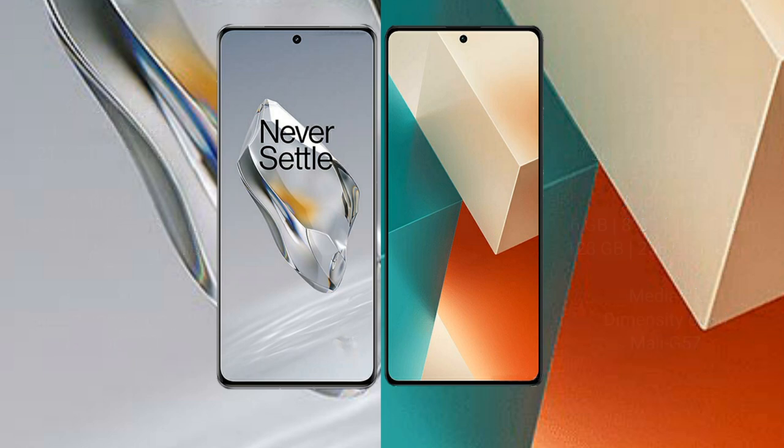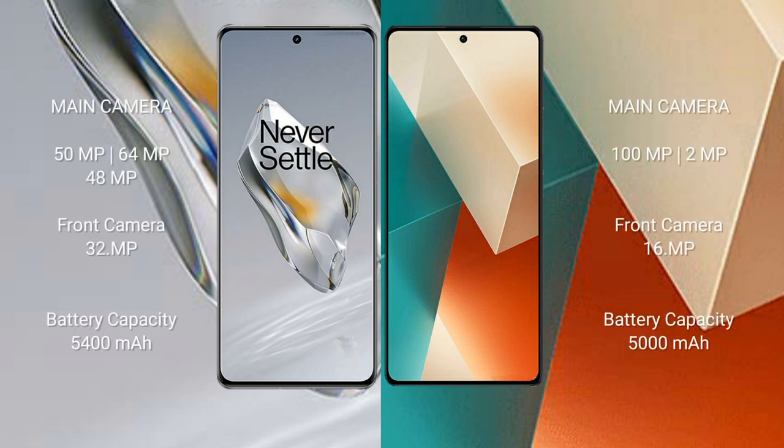OnePlus 12 features a triple rear camera setup: 50MP plus 64MP plus 48MP, and a 32MP front camera. Redmi Note 13 features a dual rear camera setup: 108MP plus 2MP, and a 16MP front camera.